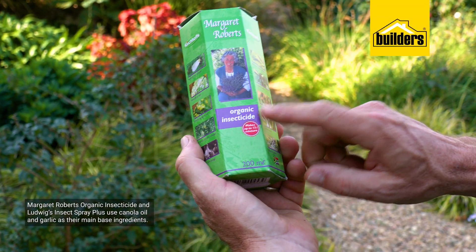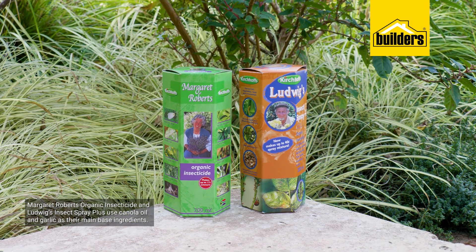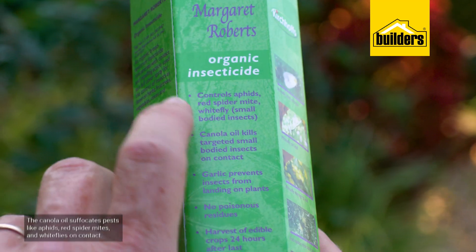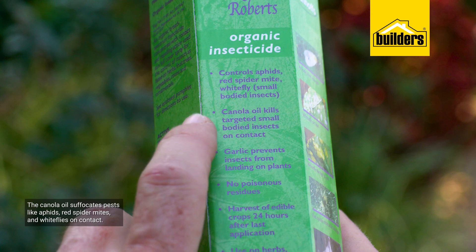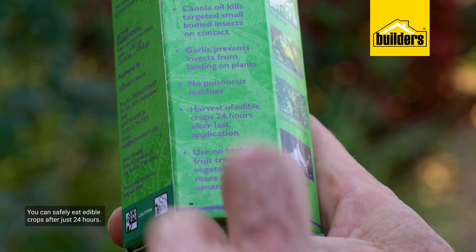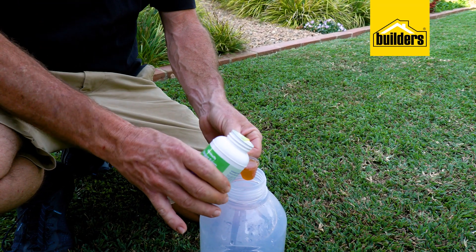Now, products like Margaret Robert's Organic Insecticide and Ludwig's Insect Spray Plus use canola oil and garlic as their main base ingredients, although in varying ratios. The canola oil suffocates pests like aphids, red spider mites and whitefly on contact, while the garlic chases newcomers away. You can safely eat edible crops after just 24 hours, which is way quicker than chemical insecticides that can take weeks.